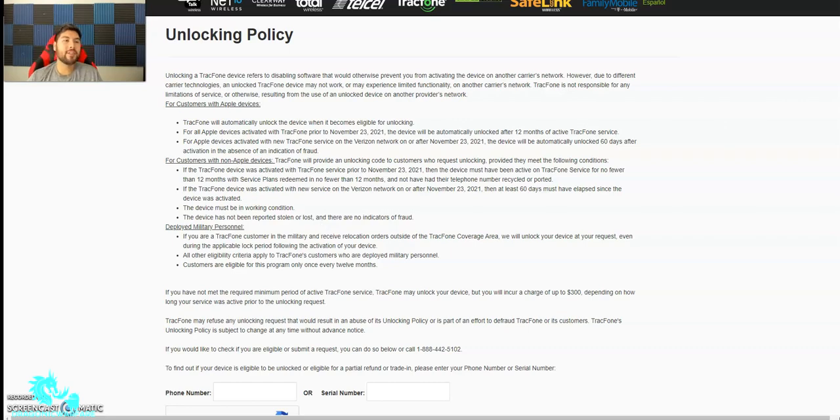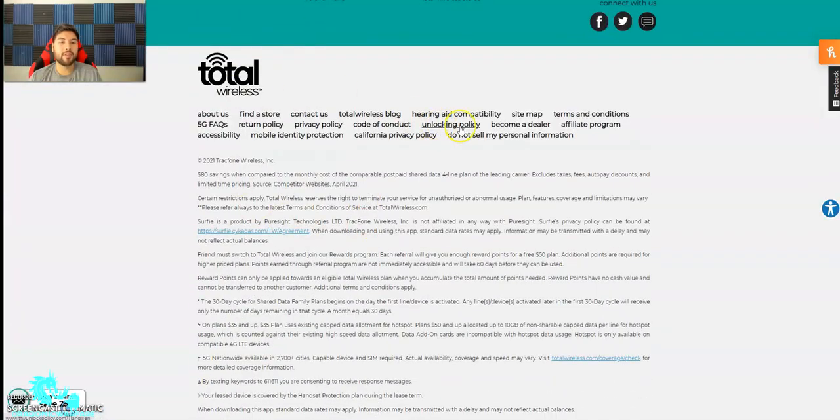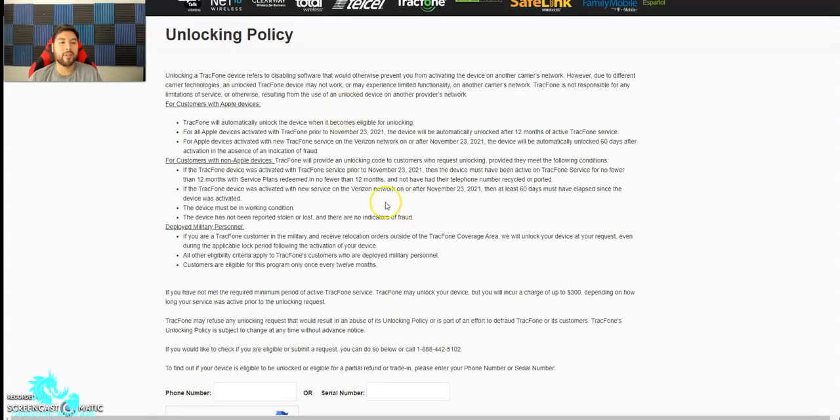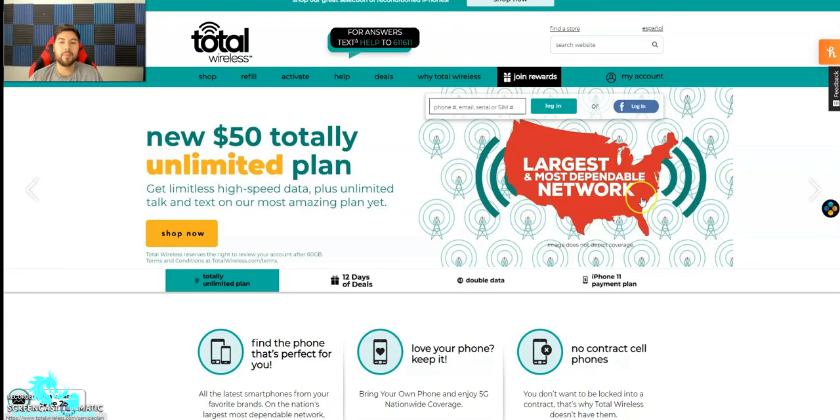Thank you for watching guys. Please comment, rate, subscribe, and let me know in the comments below what you think. Same thing for Total Wireless — you can see their unlocking policy and it takes you to the same page. They're under the same umbrella. Total Wireless is a pretty good deal for unlimited data at 50 bucks, so check them out.